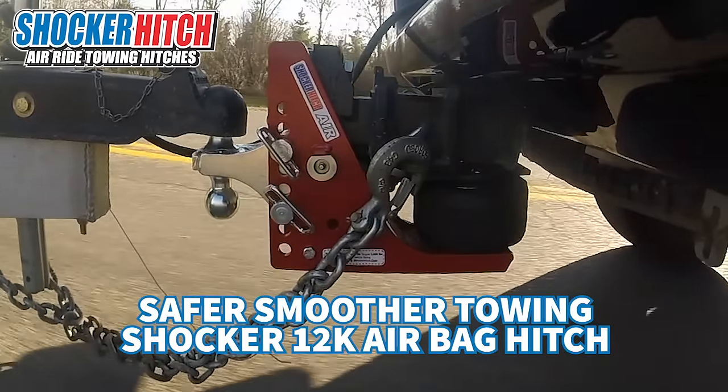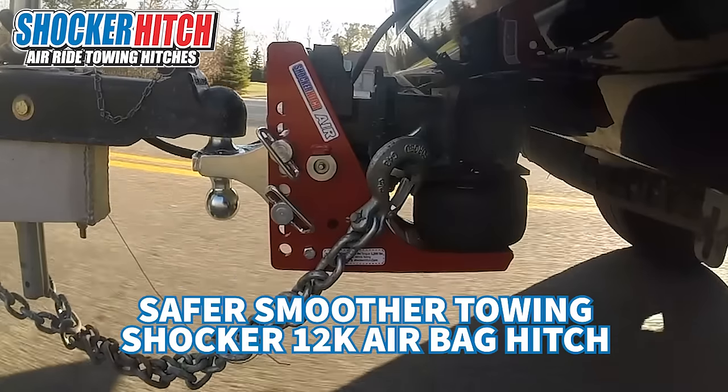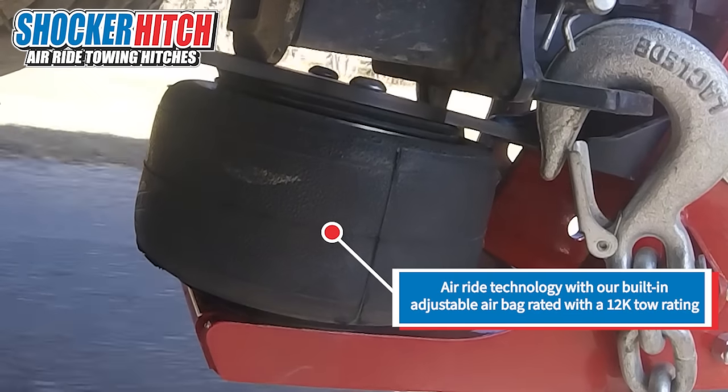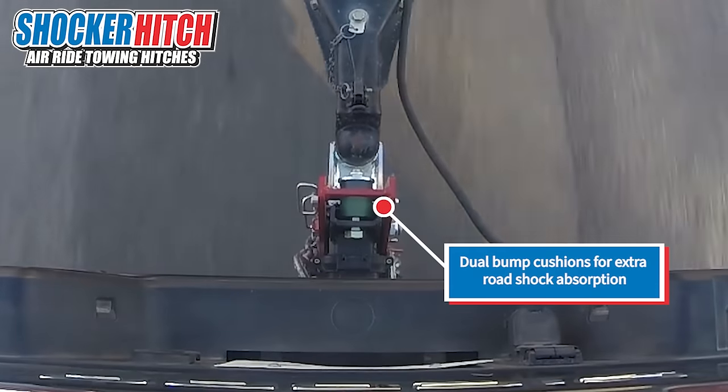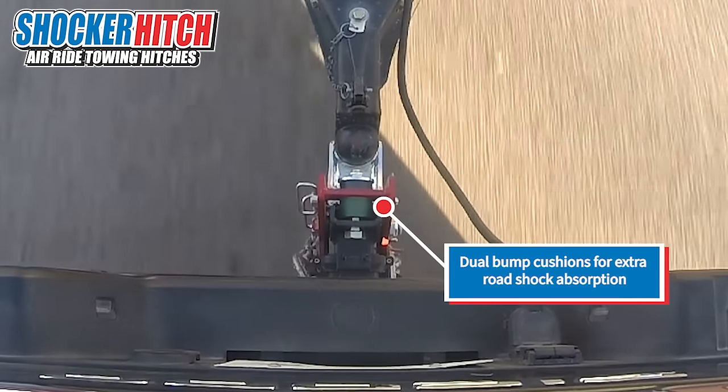Get safer, smoother towing with the Shocker air bumper hitch. The built-in airbag absorbs road shock, reduces sway, and gives you a smoother ride. It also has built-in bump cushions for additional shock absorption.